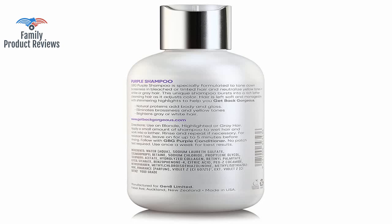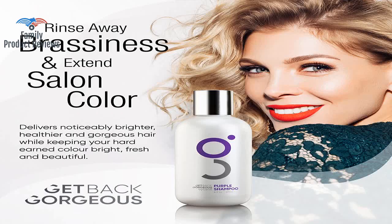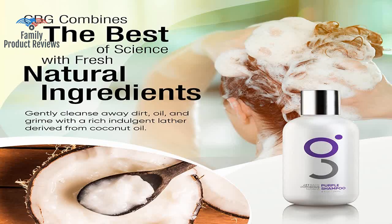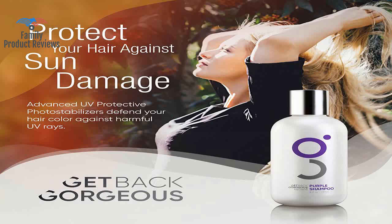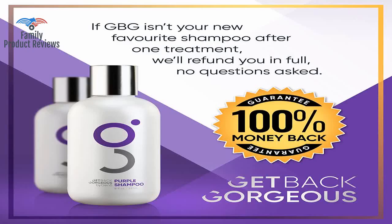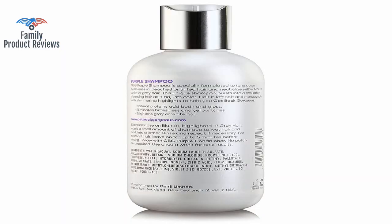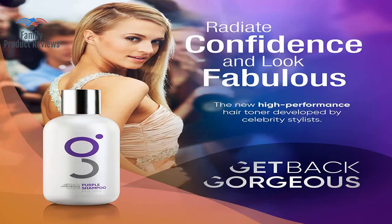If you are looking for blonde color protection then this is the product for you. He had someone at college bleach his hair and it had a very orange brassiness tone to it. Love this stuff — although it's a new brand, it's actually a better quality than more expensive, better known brands such as PM, which unlike this one and other platinum blonde shampoos, doesn't reek of chemicals.